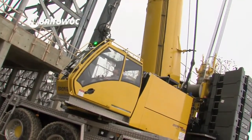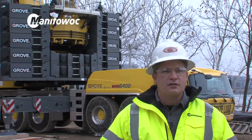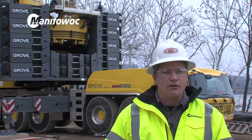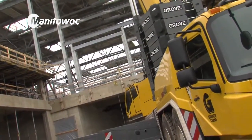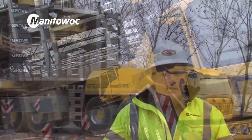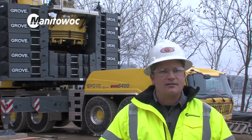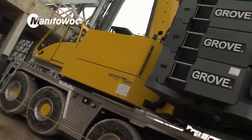The Grove product was not always our first choice, but the engineers at Manitowoc put a lot of thought into their products, especially in recent years. The dependability and durability has increased, and that's leading to us now wanting to buy more Manitowocs as time goes on.